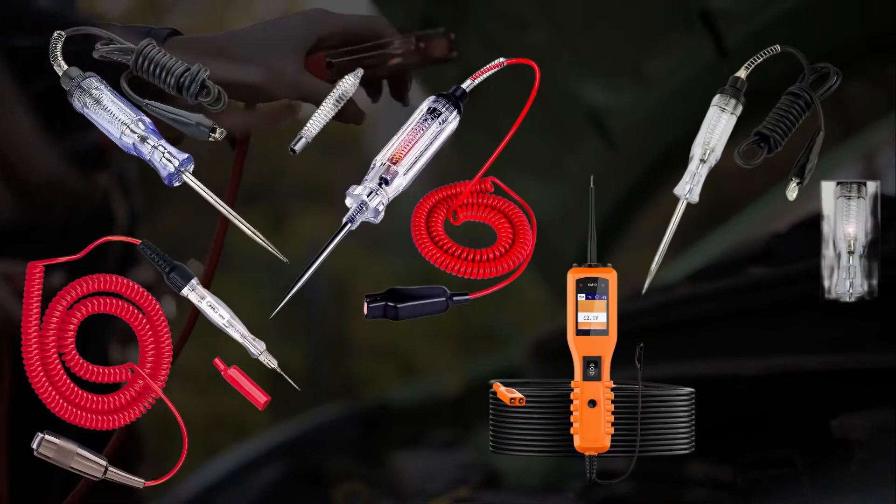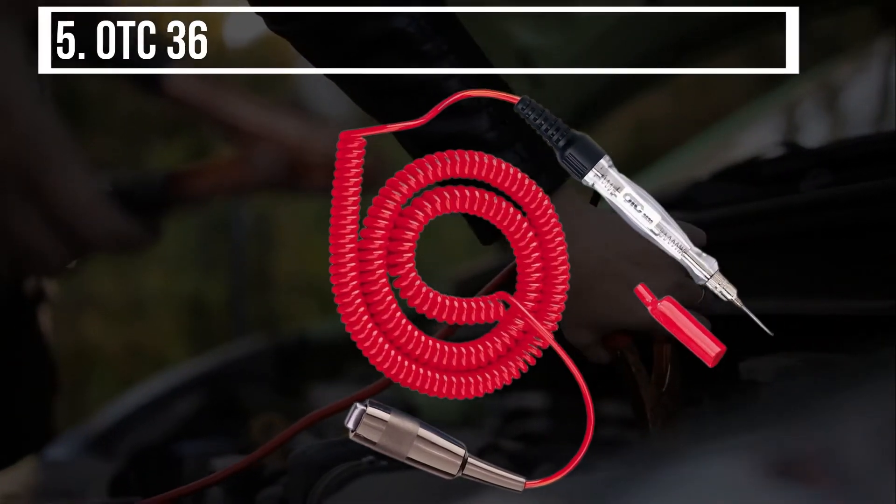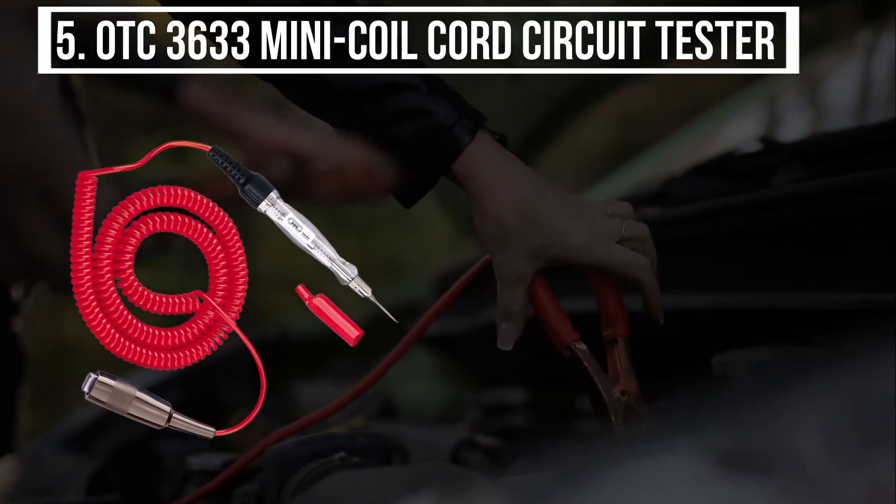Watch this whole video to know our top 5 best automotive circuit testers. I am starting from the last on the list, and the product is the OTC3633 Mini Coil Cord Circuit Tester.